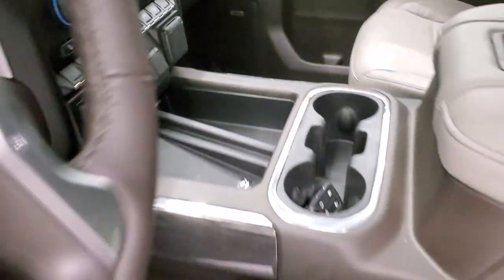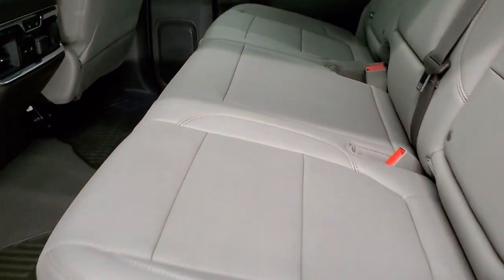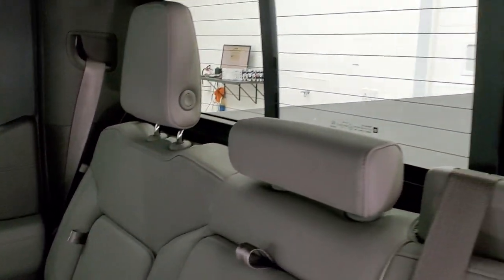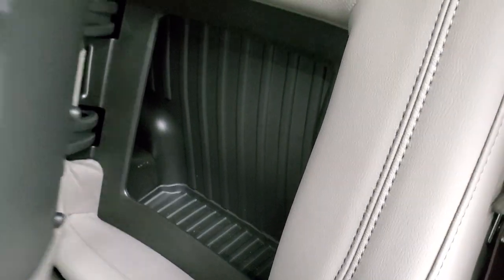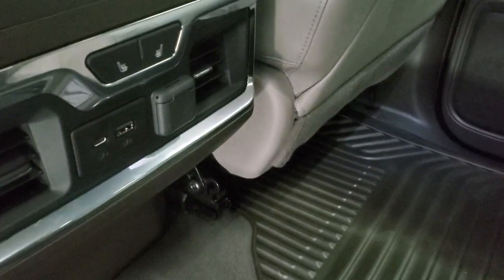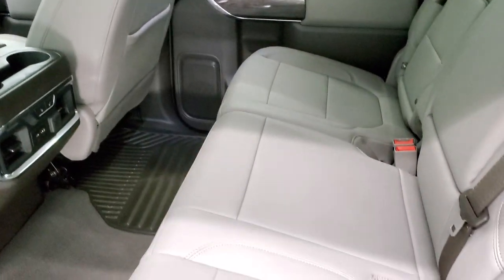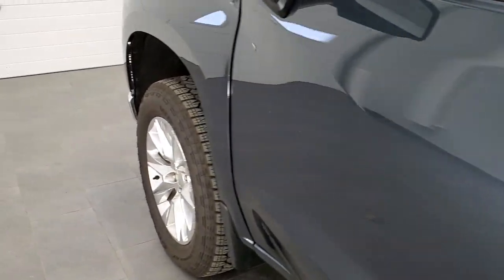We'll take a quick look at the back seats. The truck will chime every time you close the doors with the keys in it. You get the latch child safety system, power sliding rear window with built-in rear defrost. The headrests fold down. There are little storage compartments behind the back seats, storage underneath the seats, and factory all-weather mats back here as well. The back seats are heated on the outboard side, and you get another USB, USB-C, and 12-volt power point back here. Child safety locks on the back doors.